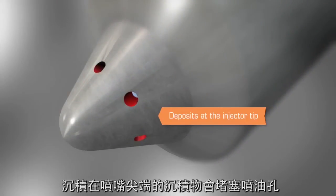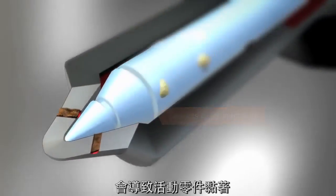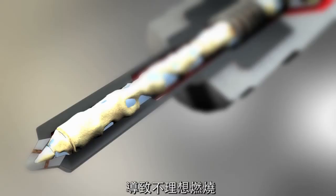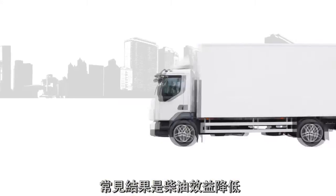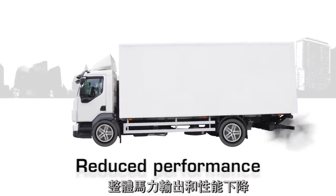Deposits at the injector tips can clog injector holes. Deposits inside injectors can cause moving parts to stick. In both cases, the efficient delivery of fuel is disrupted, causing less than ideal combustion. Often, the result is impaired fuel economy, higher emissions, and overall reduced power and performance.